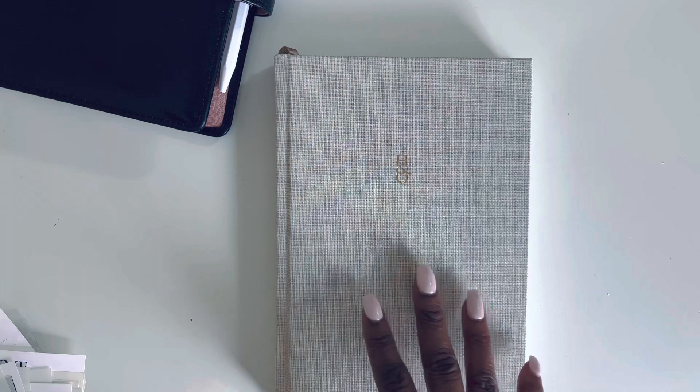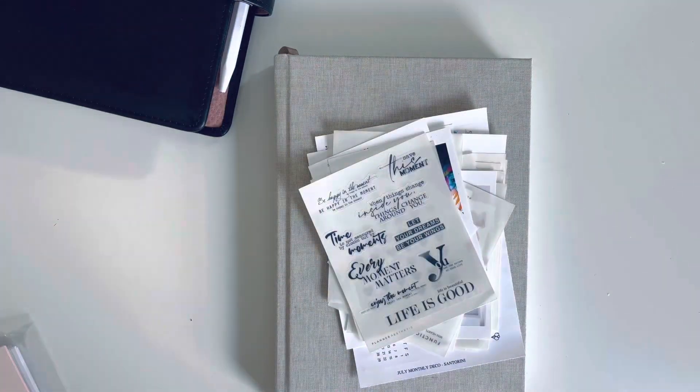I'm going to wrap up end of April, summarize May, and jump into June. I got some Happy Meal from The Planner Aesthetic. I do have a code — I will link it in the description. So if you see anything you like, definitely check her out and save a little bit of coin.